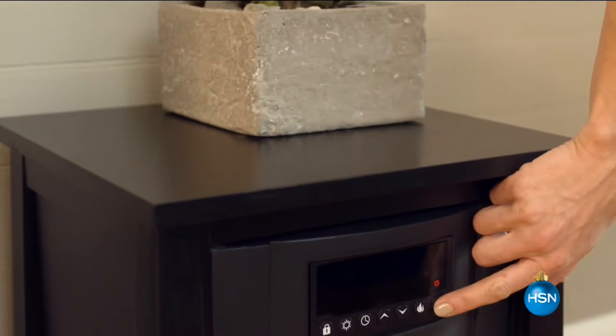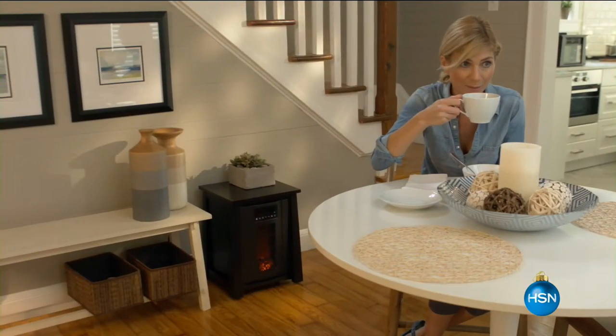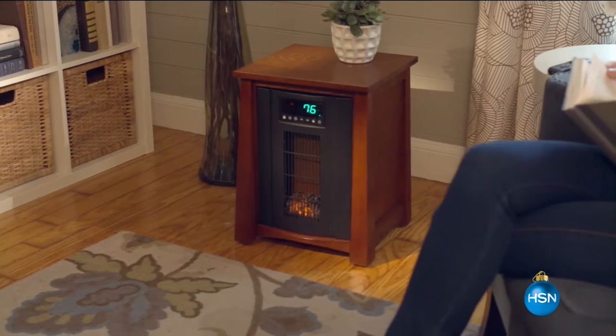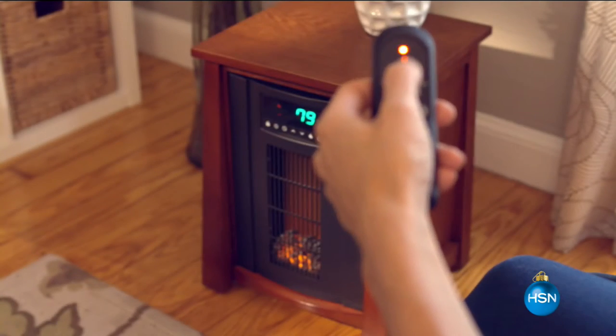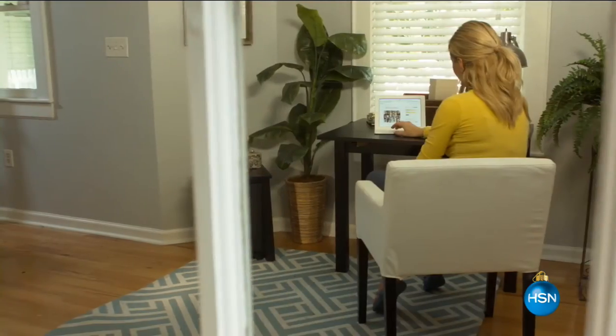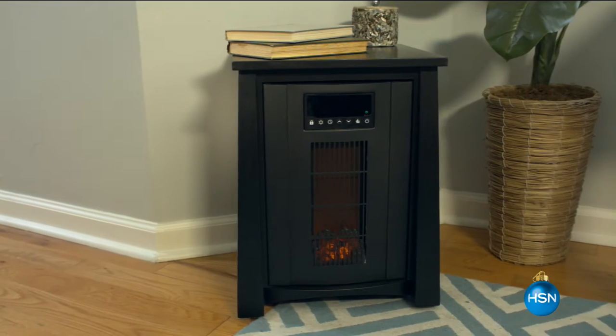Good morning and thank you so much for joining us. My name is Brett Chuckerman. We're here at home, and the temperatures are starting to dip. It is cold right here in our studios in Florida today, so it must be cold where you are. We want to help keep you warm and get your home toasty and comfortable for the holiday season.